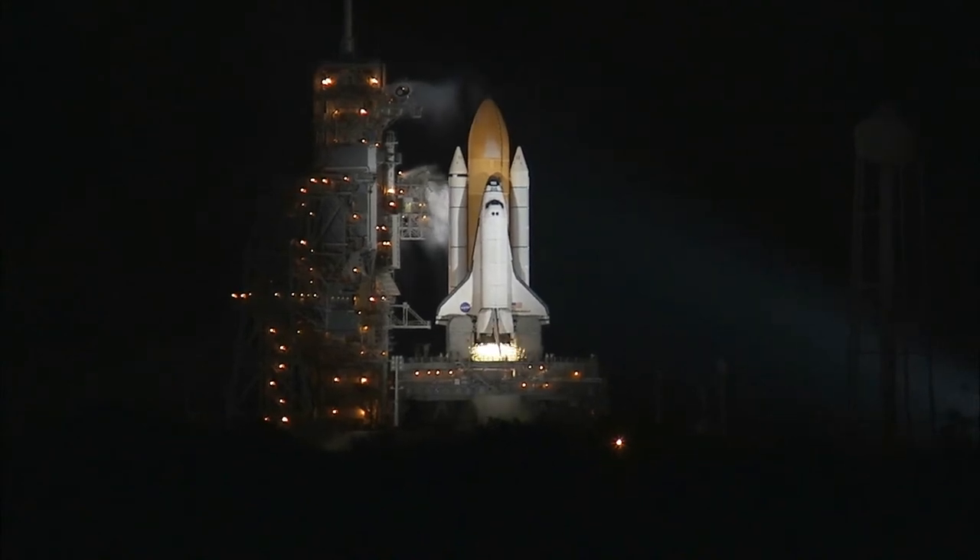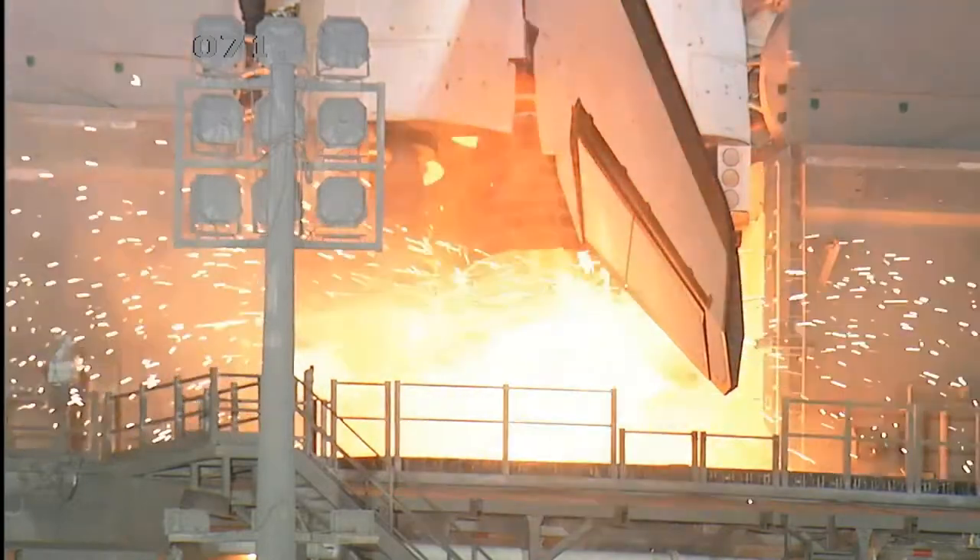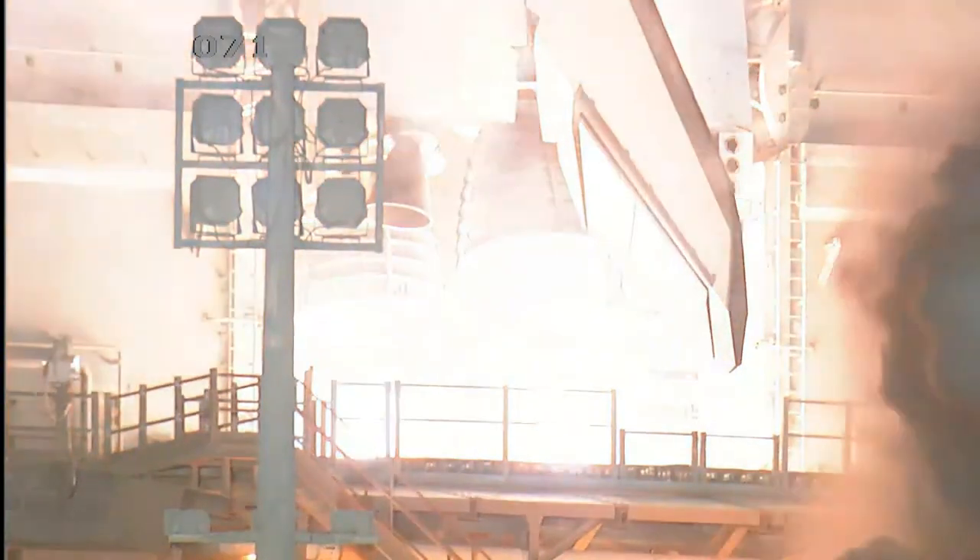14 minus 10, 9, 8, 7, 6, 5, we have a go for a minute to start, 2, 1, 0.